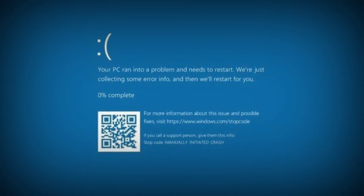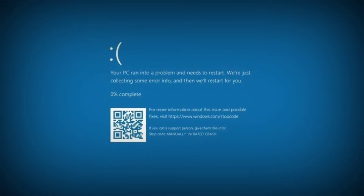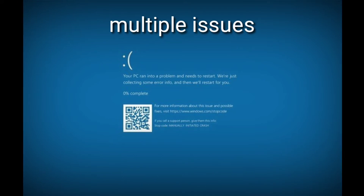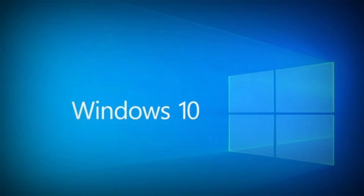Microsoft's latest Patch Tuesday update for Windows 10 versions 1909 and 1903 — that is, the Windows 10 KB4549951 update — is reportedly causing multiple issues for those who installed the update as well as for those who are trying to install it. Interestingly, though, the KB4549951 update changelog doesn't include any known issues.